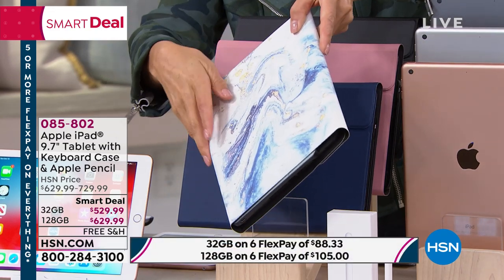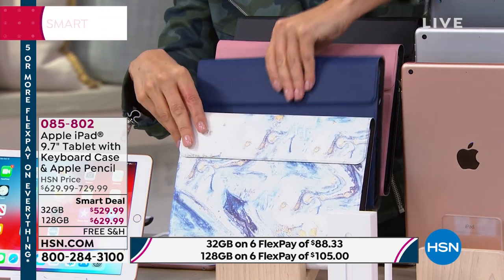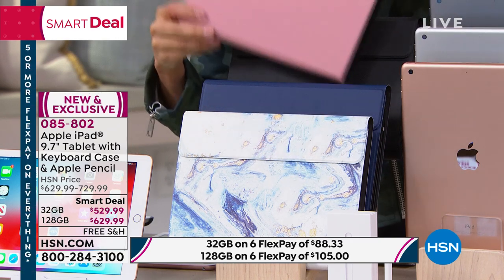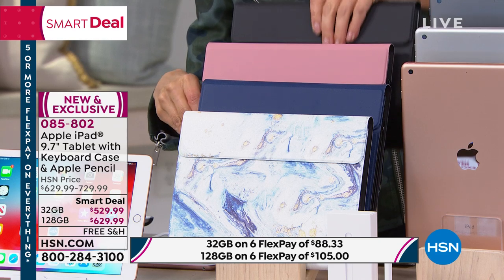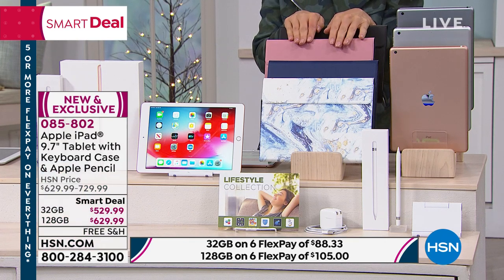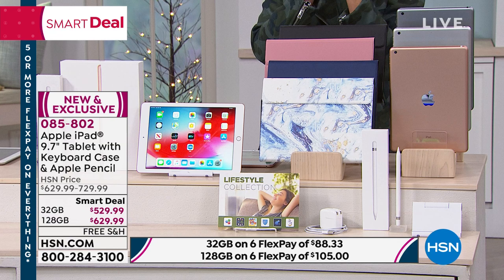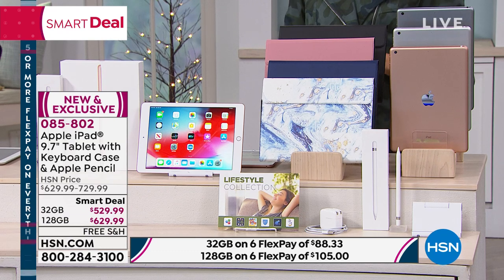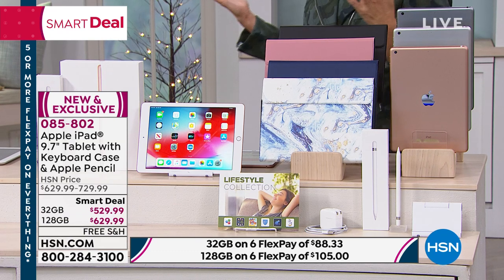We've got great navy, a rose gold that's more of a matte pink, and a black option. Not only that, you're going to get free AppleCare at the Apple Store anytime, anywhere. You're also getting one year of Apple TV+ included — that's another $60 value. We'll talk about Apple TV+ in just a moment.